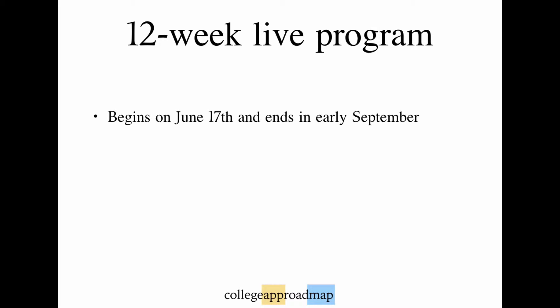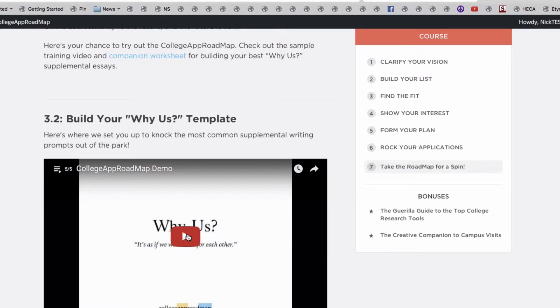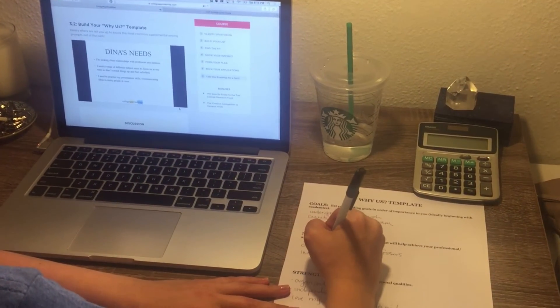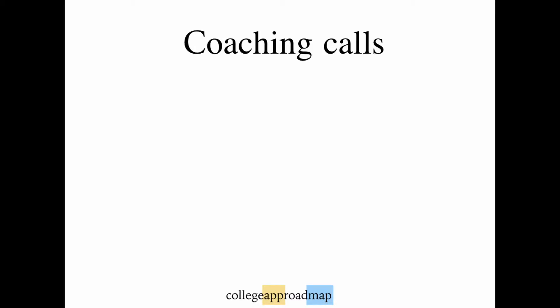The live portion of the program runs from June 17th this year to the beginning of September. There are six modules with several training videos and exercises each, and a new one is released once every two weeks. Students and parents can log in to www.collegeapproadmap.com to access their training anytime on any device. I pace the content out very deliberately so we can go in depth while not causing information overload. Midway through each module there will be a scheduled Q&A call.